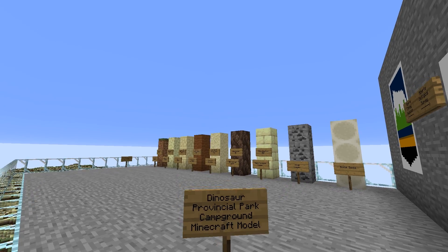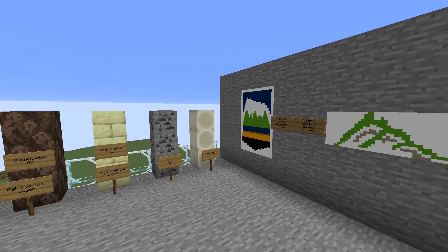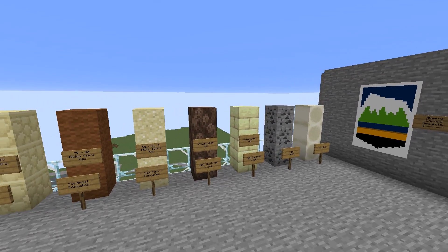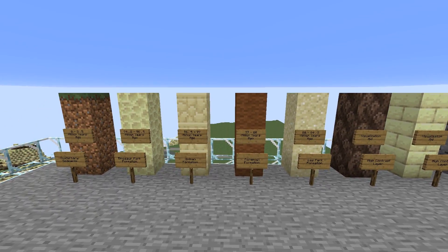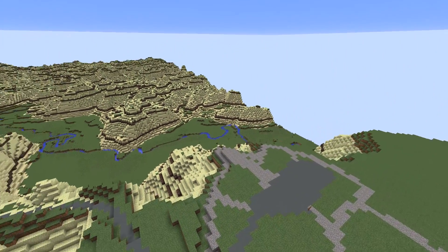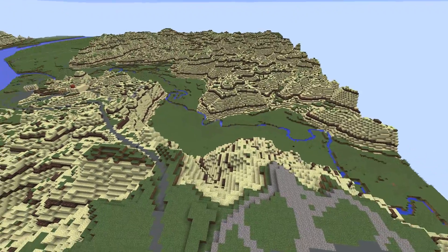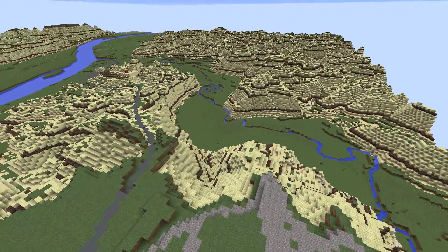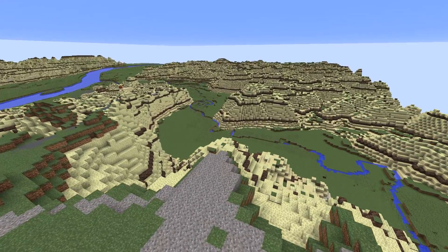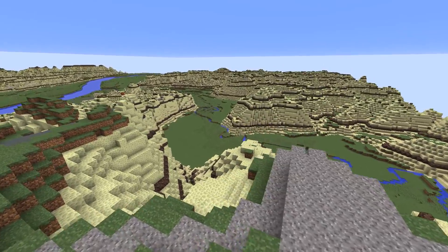Welcome to Dinosaur Provincial Park. The park became a protected area of Alberta in 1955 and was designated a UNESCO World Heritage Site in 1979. This viewpoint is a great place to capture the best panoramic views in the park and is also home to a teepee ring, which is evidence of this land being traditional Blackfoot territory.